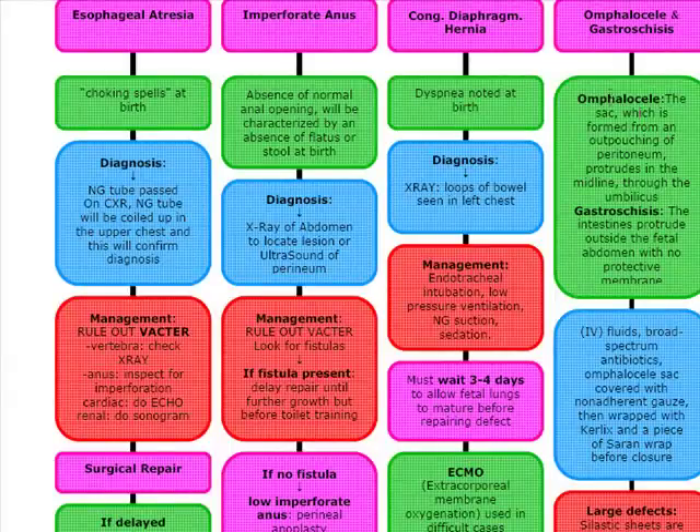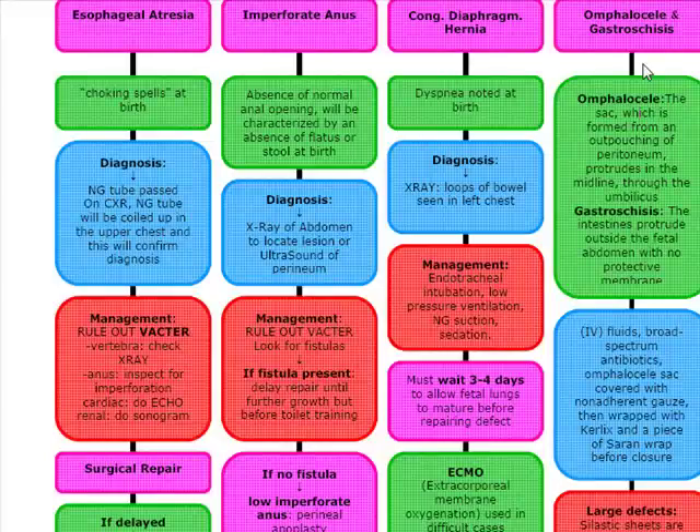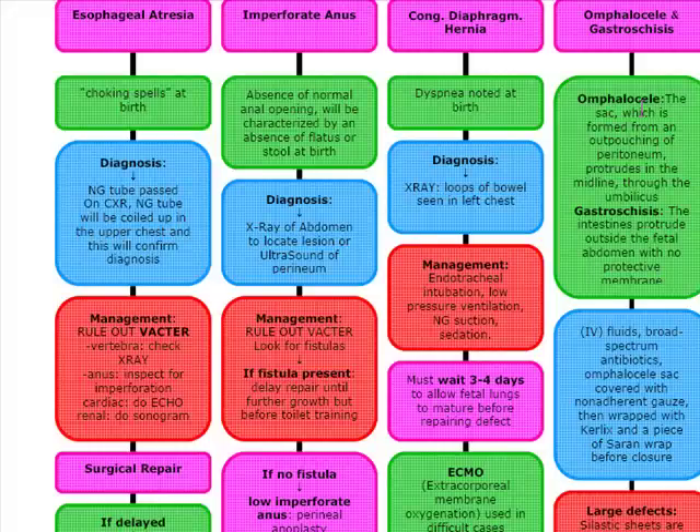Next is gastroschisis and omphalocele. They're going to show up with an abdominal wall defect in the middle of the belly. In omphalocele, you have a sac formed from an outpouching of the peritoneum, and it protrudes in the midline through the umbilicus. In gastroschisis, there's no sac — the intestines protrude outside the fetal abdomen with no protective membrane. In gastroschisis, the bowel is going to look angry and matted. In omphalocele, the cord goes directly to the defect.